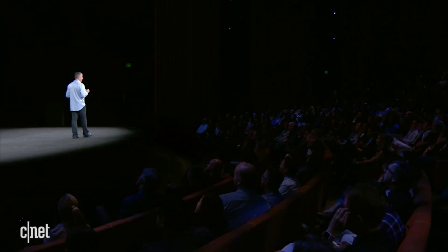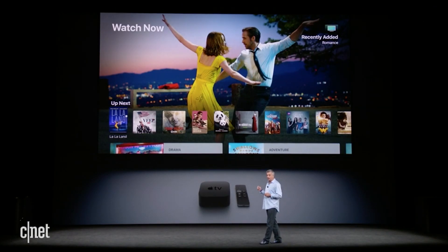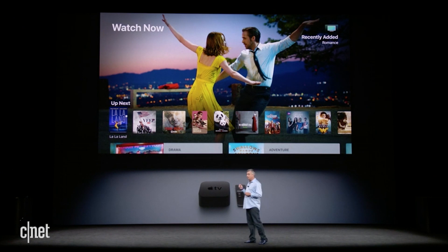Apple TV 4K with HDR delivers the highest picture quality ever. To show you, we've installed a state-of-the-art Dolby 4K HDR cinema projector in the theater. So let's dim the lights and let me show you the new Apple TV.